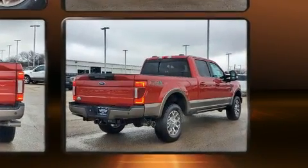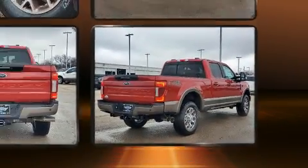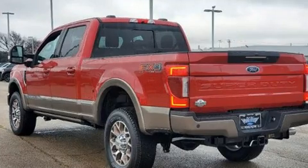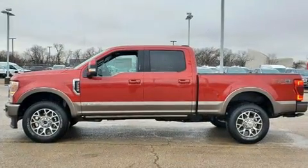Ford prioritized fit and finish as evidenced by front and rear reading lights, a tachometer, a trip computer, an outside temperature display, a trailer hitch, and a split-folding rear seat.